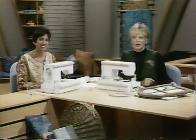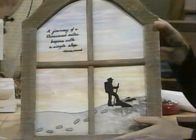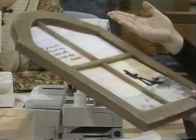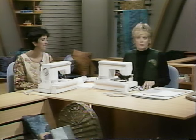Our first project in this series is very simple, but it takes some planning as all machine embroidery projects do. We have the Chinese proverb 'A journey of a thousand miles begins with a single step,' plus several other designs that go with this quote. I'm going to show everyone how to set up the machine, and then Eileen will give you the basics of working with embroidery.